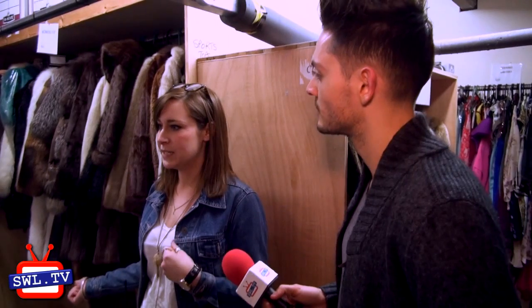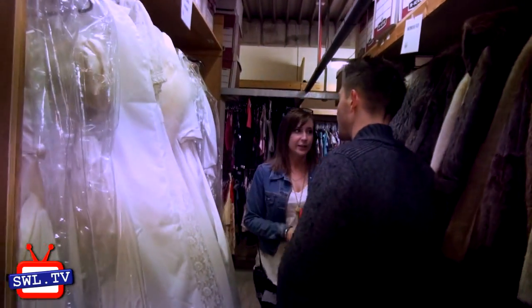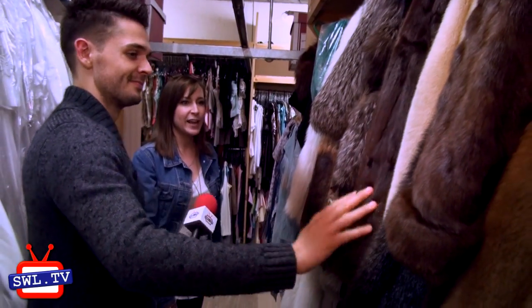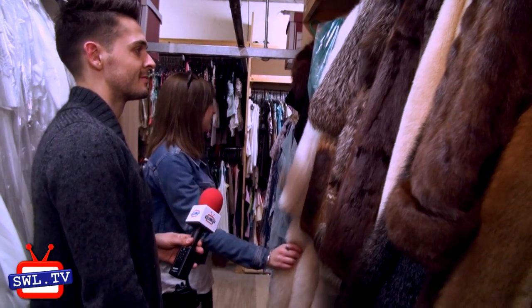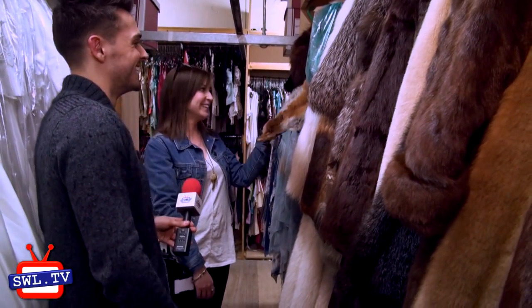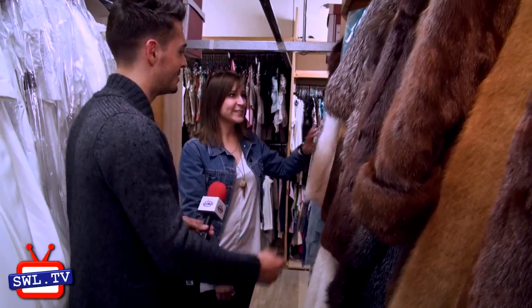All our ladies wear is kept upstairs. We've got a load of wedding dresses and all the wedding accessories to go with it as well. A load of fur coats, if that's what takes your fancy. And are these real animals? We've got both real and fake, but these are kind of real — some with more heads on than others. Heads and paws and things, but they're quite good for the period shows as well.